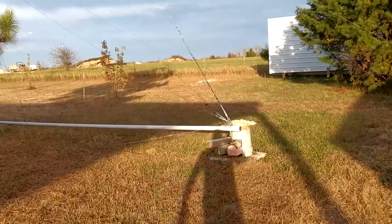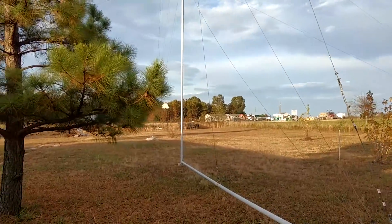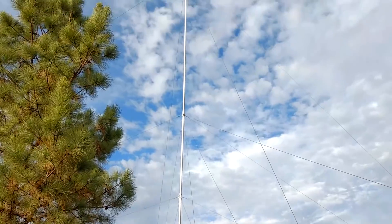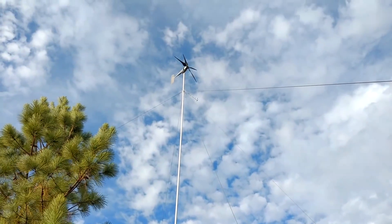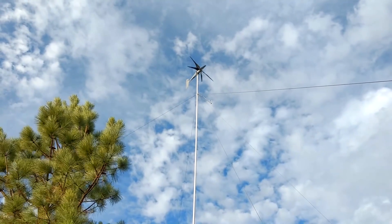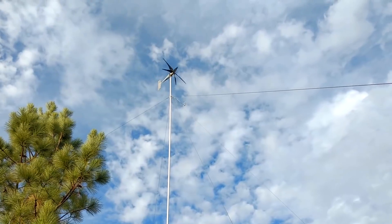So, we've got this little tower up here — trying to count the sections. Looks like it's about probably 60 feet. And again, that thing is going like crazy. It's almost scary spinning.